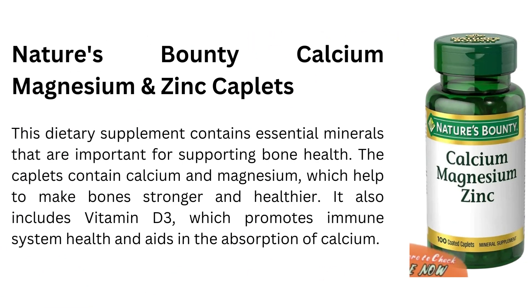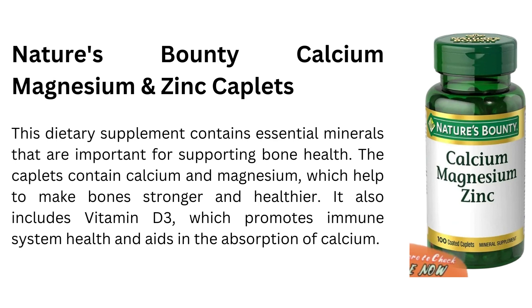Number 1 is Nature's Bounty Calcium Magnesium and Zinc Caplets. This dietary supplement contains essential minerals that are important for supporting bone health. The caplets contain calcium and magnesium, which help to make bones stronger and healthier. It also includes vitamin D3, which promotes immune system health and aids in the absorption of calcium.